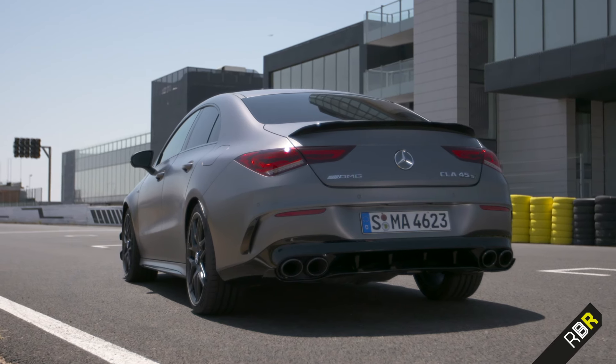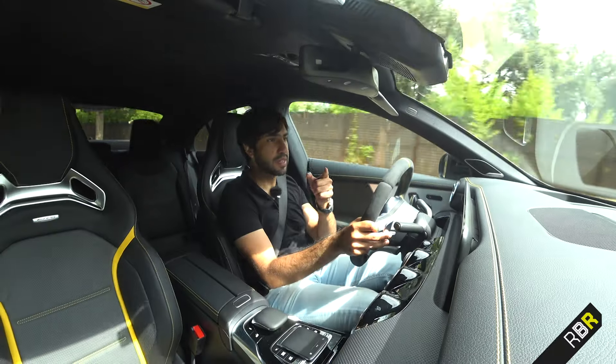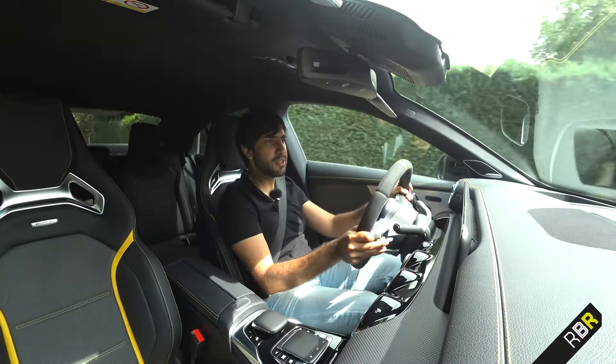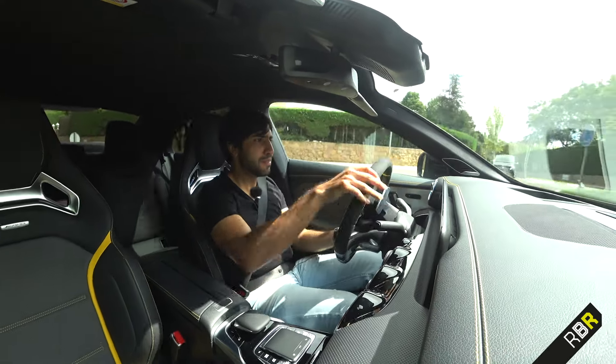This is a very compelling car. I hope you enjoyed that first look at the CLA 45S — I really enjoyed it, and I think it's my pick of the 45 bunch, maybe even the shooting brake. I'll try to get that one in the UK. If you enjoyed this video, please like and subscribe.